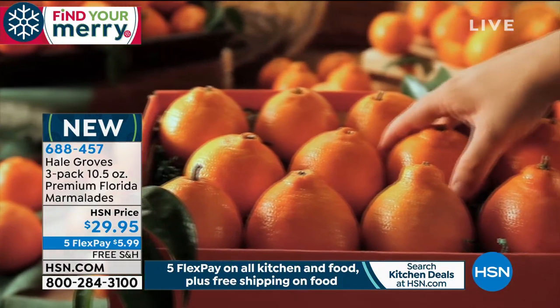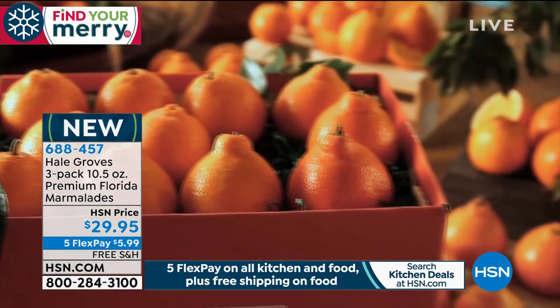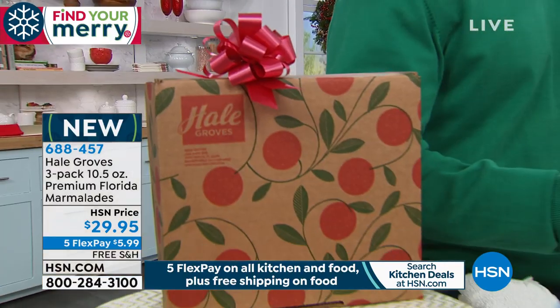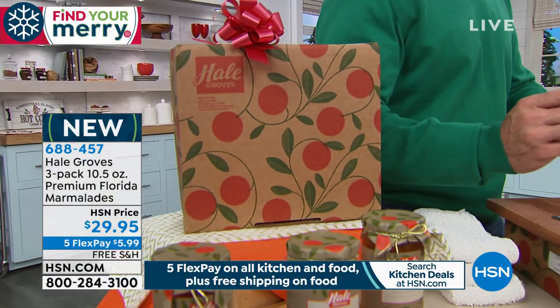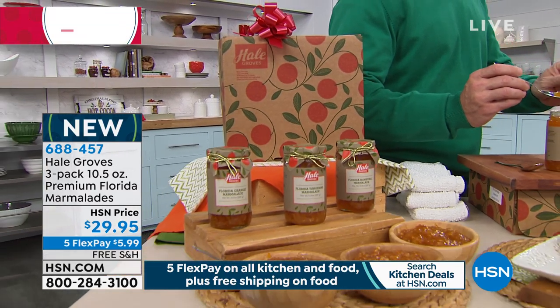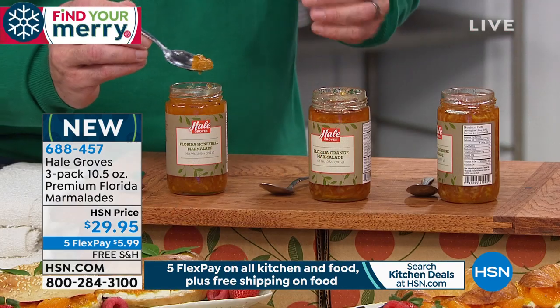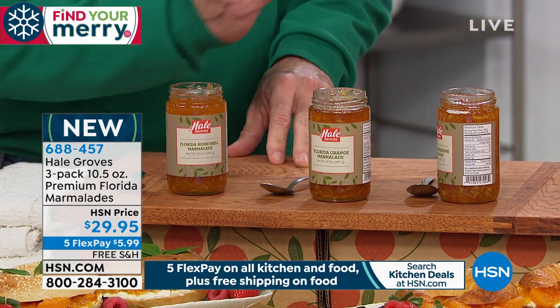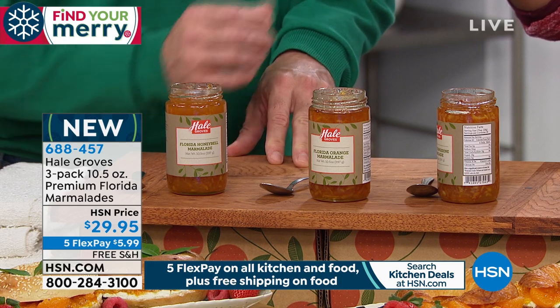This marmalade is made with only a few ingredients: honey bell, pure cane sugar — no high-fructose corn syrups, no corn syrups, no preservatives. However, the shelf life is really long. Once you open it, up to a year depending on the flavor, keep it refrigerated. And up to three to four years if you don't open it.